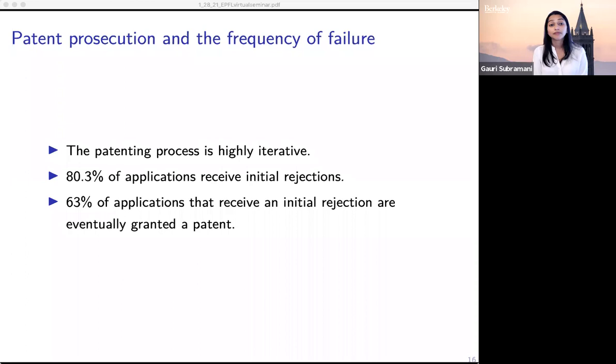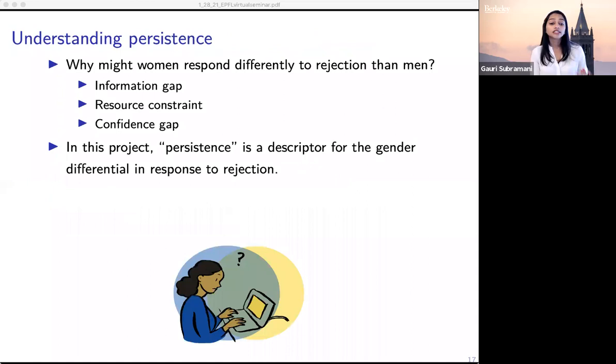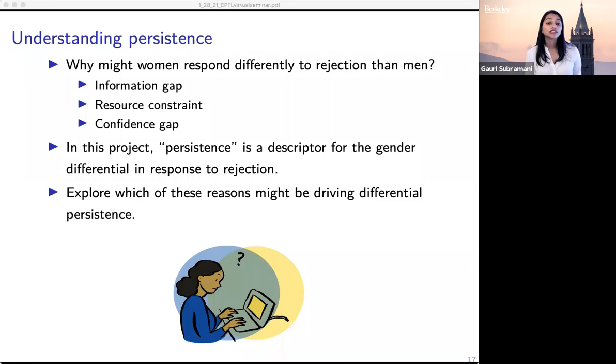I'll explore how an information gap, resource constraint, or confidence gap drives differences in male and female inventors' responses to rejection. One thing I want to be clear about is that when I use the term persistence, this is shorthand for describing the gender differential in response to rejection. I'm not trying to make an essentialist argument about men versus women, but rather just describe this differential response to rejection, and I want to understand how these factors affect gendered responses.